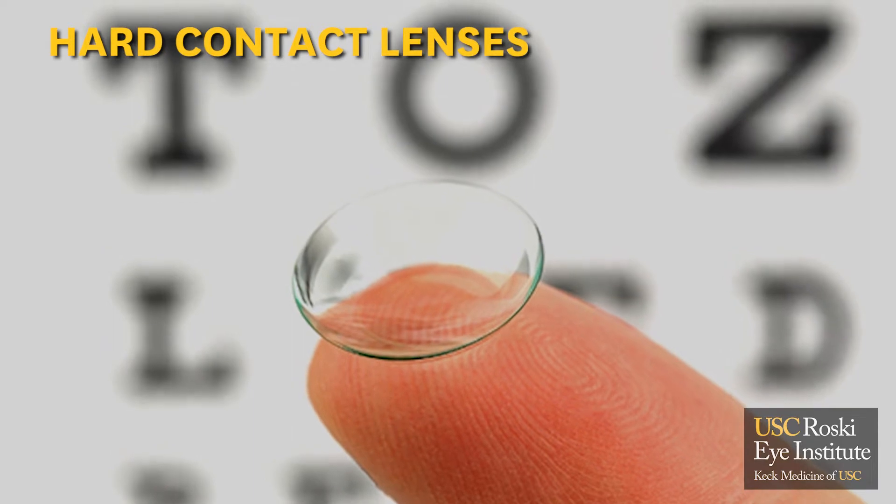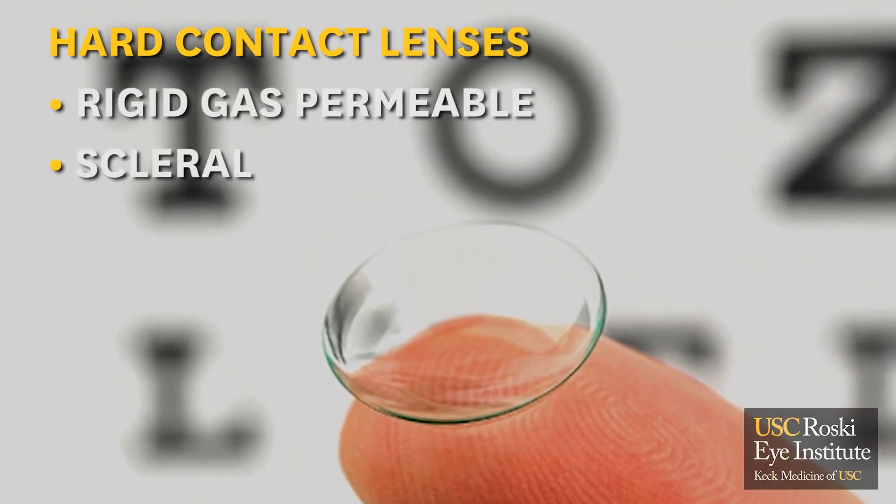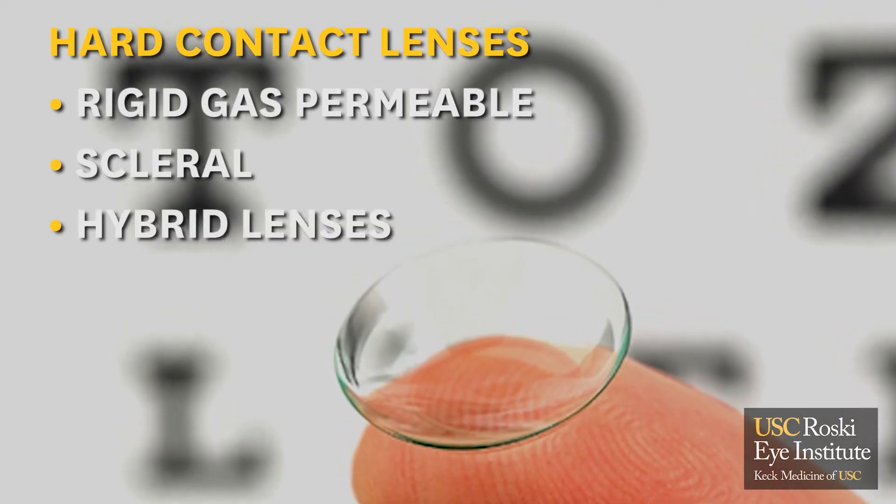We offer a whole variety of soft and hard contact lenses. Soft lenses come in daily, bi-weekly, or monthly replacement options, either with or without astigmatism correction, or even multi-focal designs. For hard lenses, we have a variety as well, including rigid gas permeable, scleral, or special hybrid lenses.